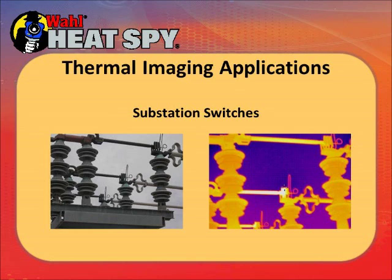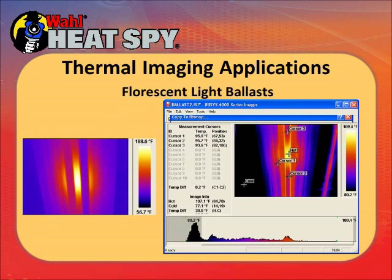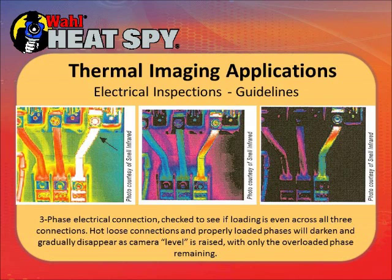These are some fluorescent light ballasts in a plant. This is a three-phase electrical circuit. You can take the imager and manually adjust the temperature span you're looking at. As you move the span up to see higher and higher temperatures, the two normal sides of the circuit will start to darken and only the overheating circuit will stand out.